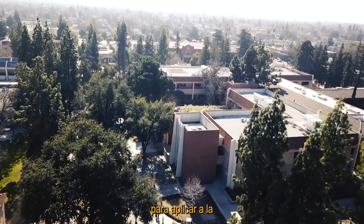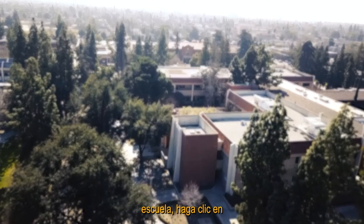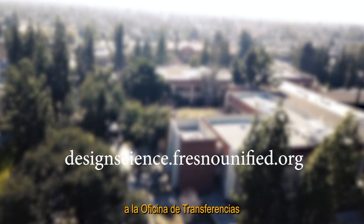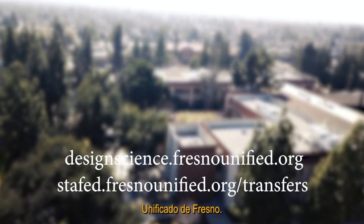If Design Science Middle College High School is a place for you, please inquire for more information on our website with the link below. Or if you're ready to apply, please click on the link below to the Fresno Unified School District Transfers Office.